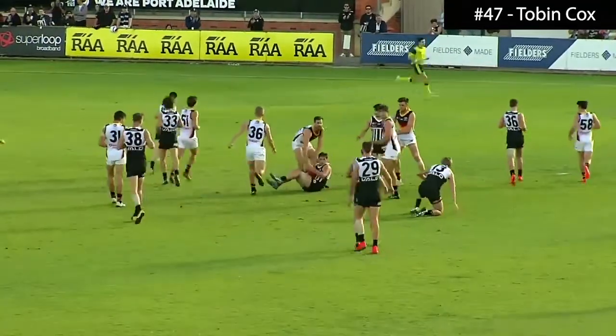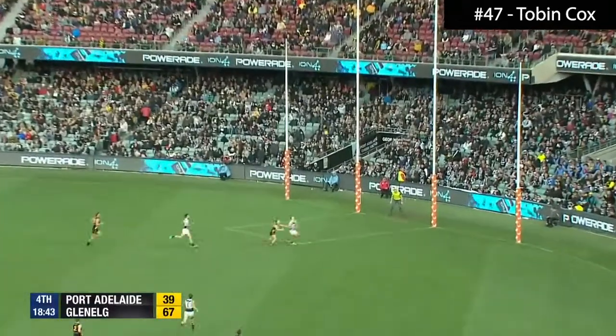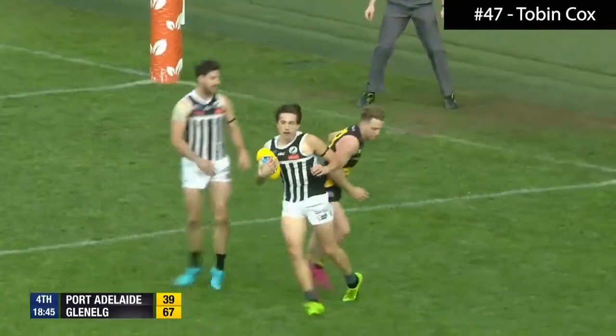Big fly, a couple of bites out of Tobin Cox — he's got it. Kick into the square, Marshall's kick is a good one, heading back, Tobin Cox, strong hands.